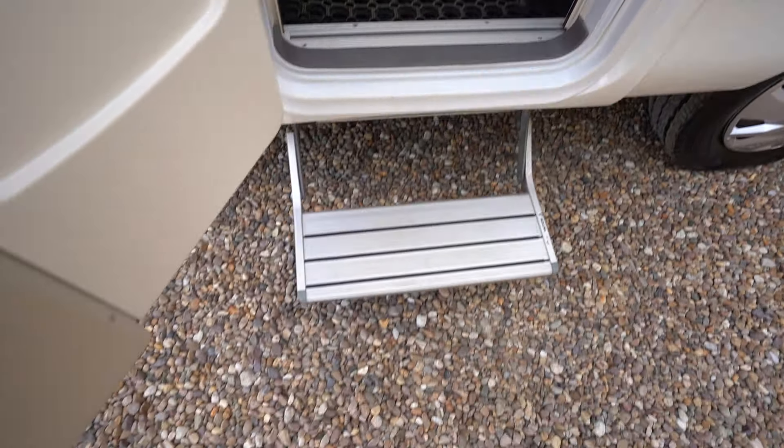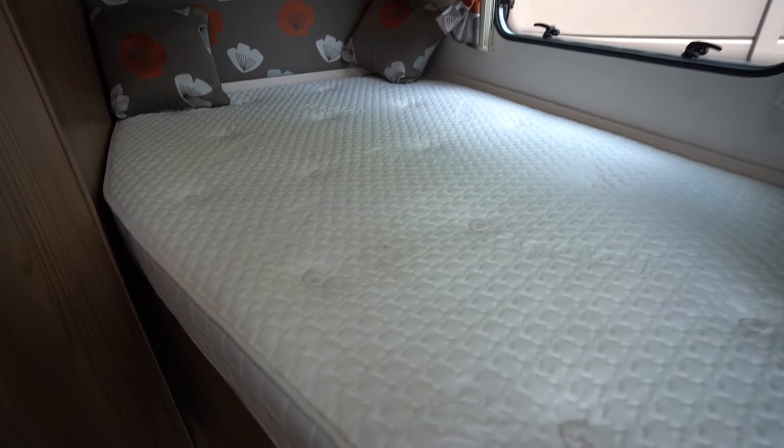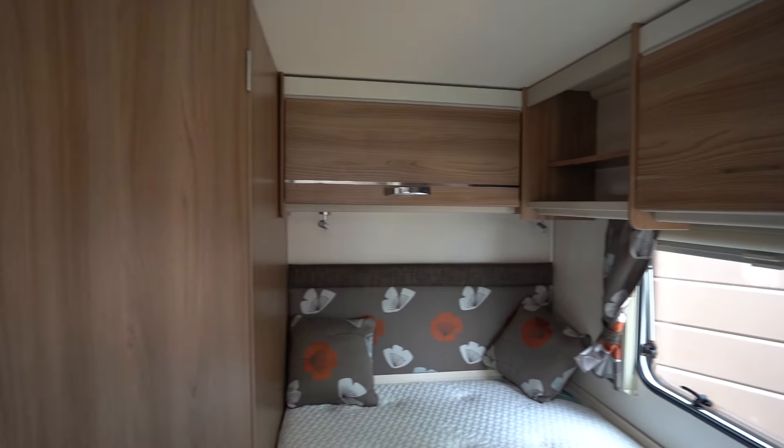Starting with the habitation side, we can see there's a wind-out awning. There you have the electric step, gas locker, and this storage space here which is underneath the French bed. Making our way to the rear, we can see there's a cycle rack and also a reverse camera to assist you in parking.